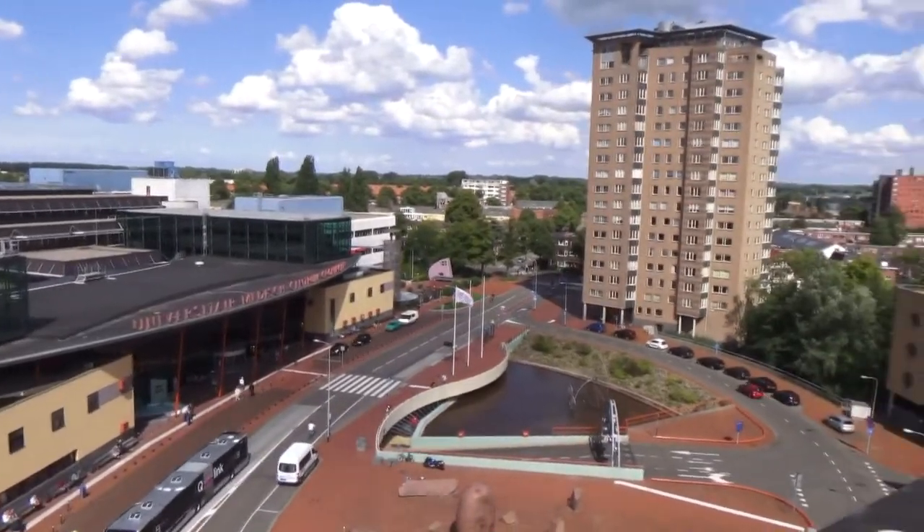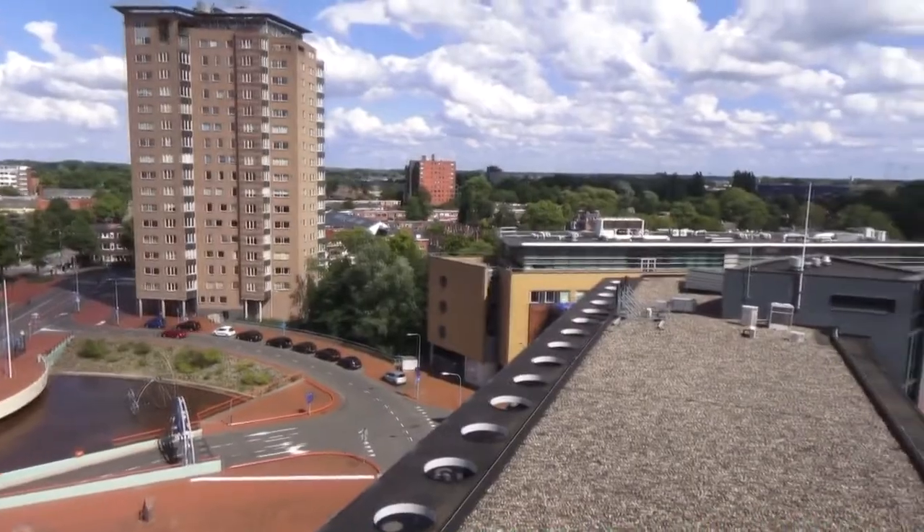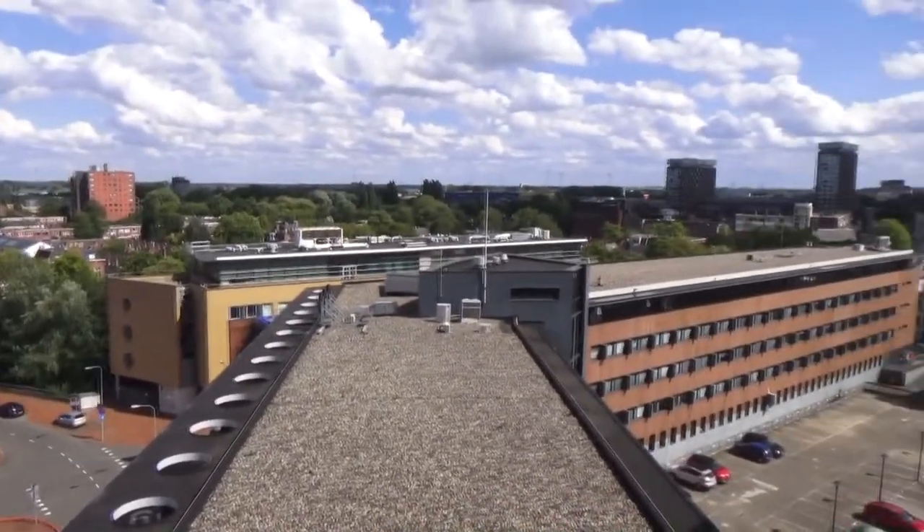Because we are on the ninth floor we have a good view. On the other side of the hotel you have a view on the city with the Martini Tower. There are lots of lights — at your desk, in the room, and also at the bed, left and right.